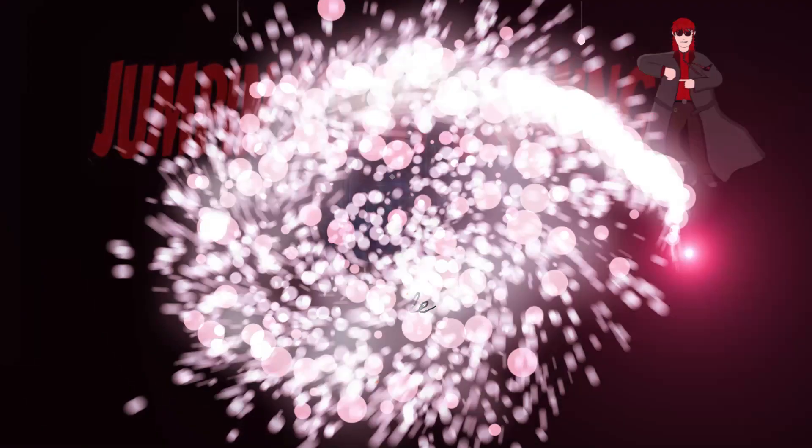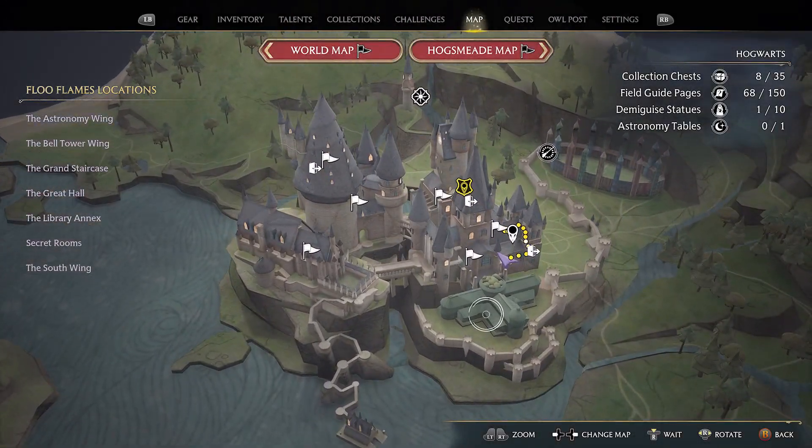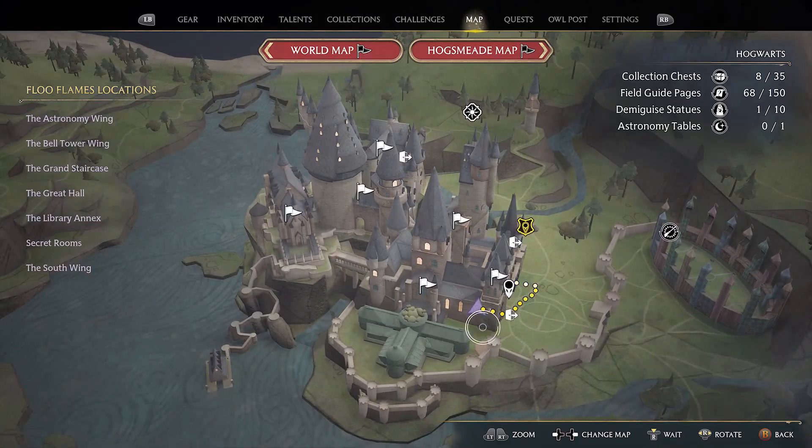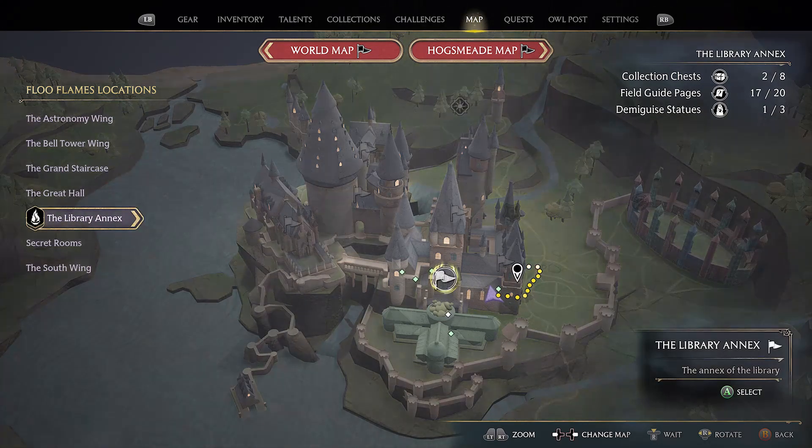Hello and welcome to Jumpin' Johnny Gaming. This Hogwarts Legacy video shows you how to solve the number puzzle door in the library annex area. You might have to have the Alamora spell from the main quest with the caretaker, as the direction I came in had a level 1 lock.